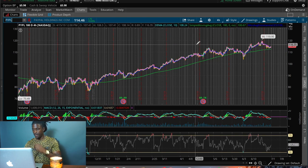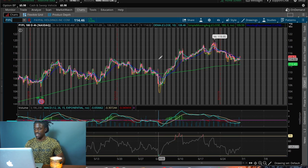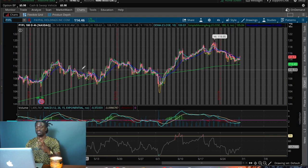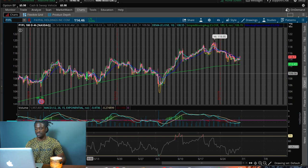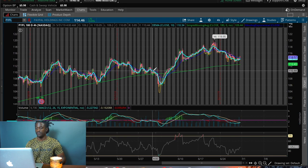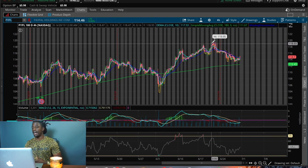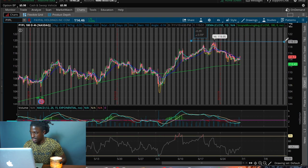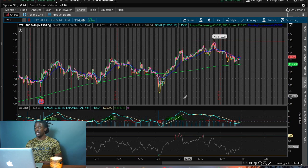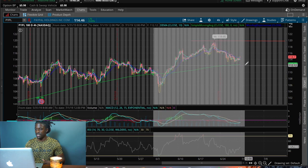If we zoom in on the last couple of weeks, PayPal has been staying true to the 180-day simple moving average — it bounced off of it a couple times, dipped below but support brought it right back up. It had a high of $119.95, so let's draw a resistance line right there. And if we're looking at the MACD, it's just about to cross over.